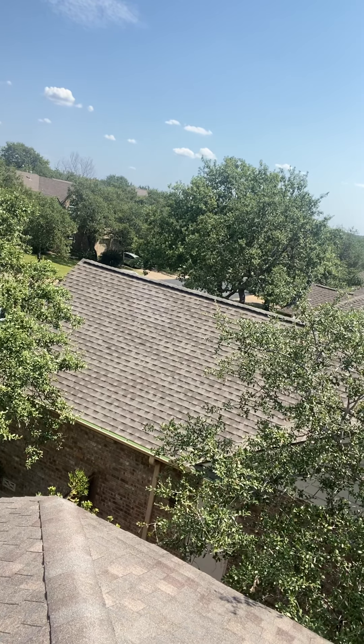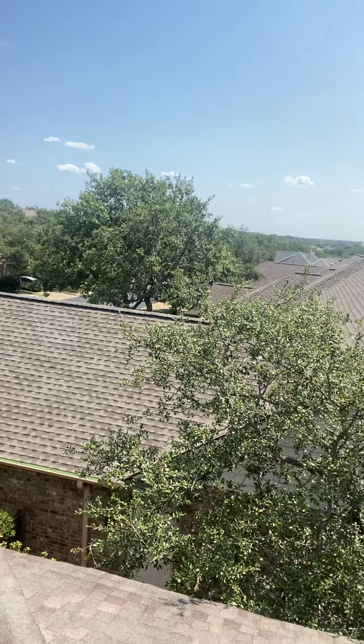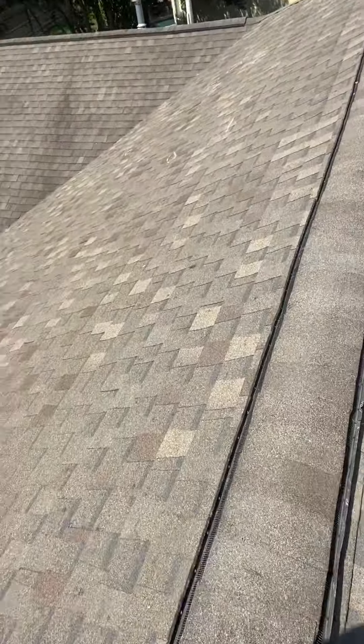He has no drip edge, OSB, one layer of felt, a very unique type of gutter guard, but again, no drip edge. You can see how the drip edge flashes the roof to the gutter and they don't have it.